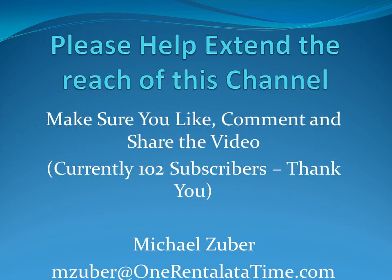In the end, owner financing is something that's out there — it does happen, but the situation has to be right. You can see this was just one example. If you like this video, hit the like button, please leave a comment or question below, and if you share the video I'd greatly appreciate it. We are currently at 102 subscribers, slowly inching our way to my goal of a thousand. Have a nice day.